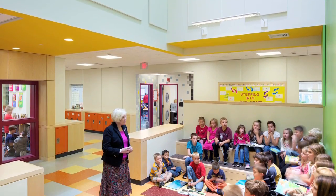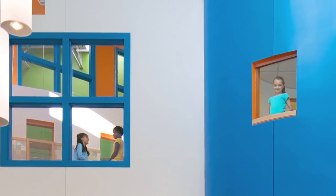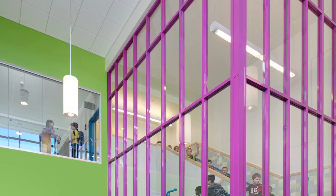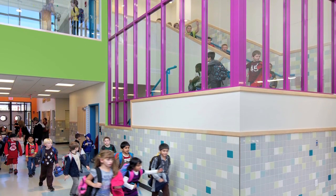The Learning Commons is a very open place. There's a lot of visual connection, so the teachers are becoming more confident in knowing that their students will be under passive supervision no matter where they are in the building.